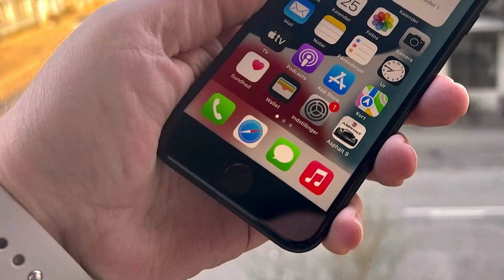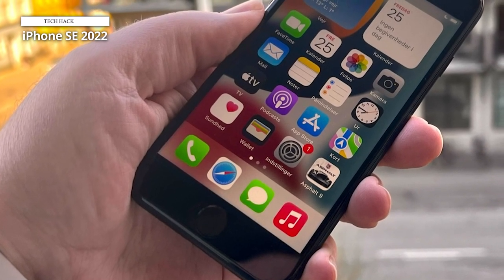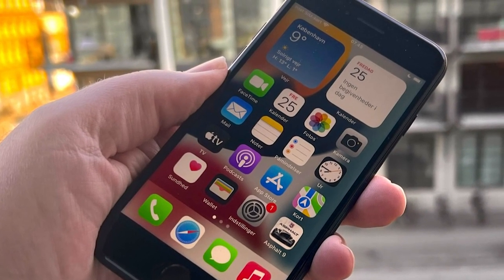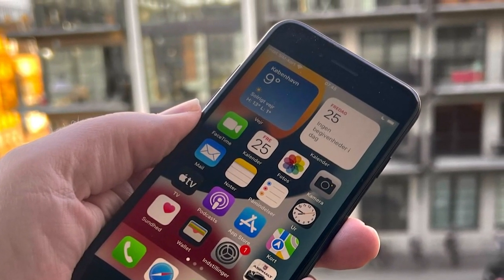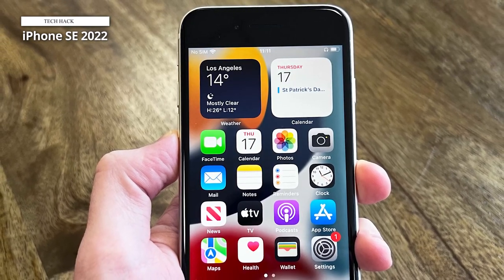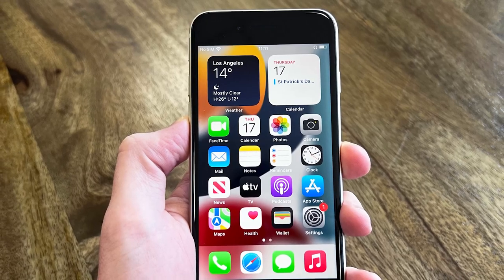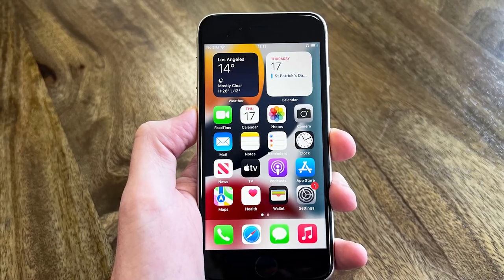Teenagers will like the iPhone SE because it's an iPhone. They'll be able to iMessage with friends without the green bubble they dread so much, AirDrop notes and files, and take high-quality photos and videos. Apple mobile devices don't need an antivirus because they are so secure. If you're worried about harmful apps or inappropriate internet content, you can always set up parental controls on an iPhone. The iPhone SE 2022 is best as a budget-friendly iPhone, particularly if most family members and friends also have iPhones or iPads.